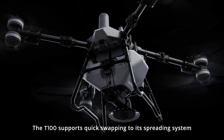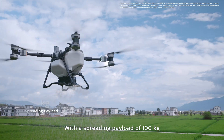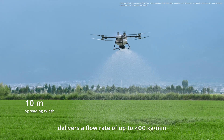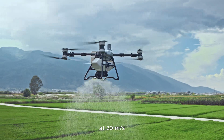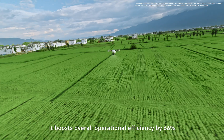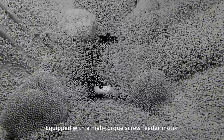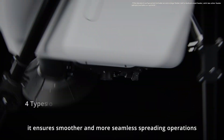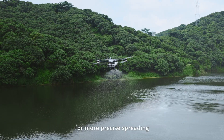The T100 supports quick swapping to its spreading system. With a spreading payload of 100 kilograms, the new generation screw feeder delivers a flow rate of up to 400 kilograms per minute. With support for high-speed spreading at 20 meters per second, it boosts overall operational efficiency by 66%. Equipped with a high torque screw feeder motor, it ensures smoother and more seamless spreading operations. Various screw feeder types are available to suit every granular for more precise spreading.